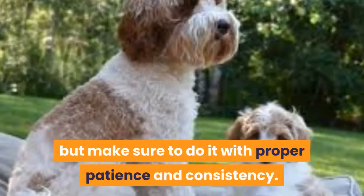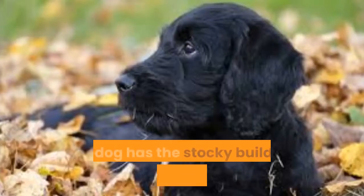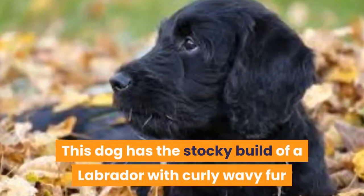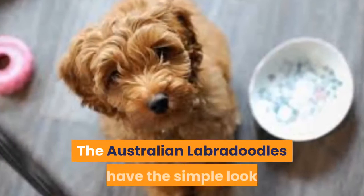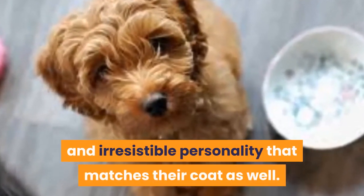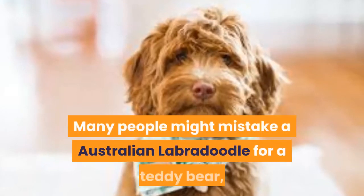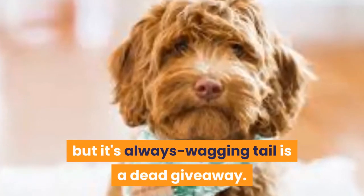Australian Labradoodles are extremely easy to train, but make sure to do it with proper patience and consistency. This dog has the stocky build of a Labrador with curly, wavy fur and a gorgeous set of Poodle ears. Many people might mistake an Australian Labradoodle for a teddy bear, but its always-wagging tail is a dead giveaway.